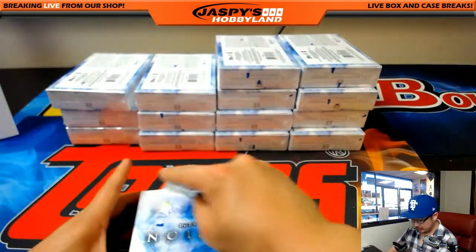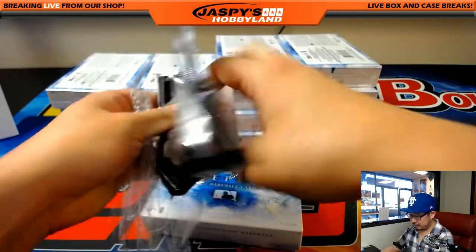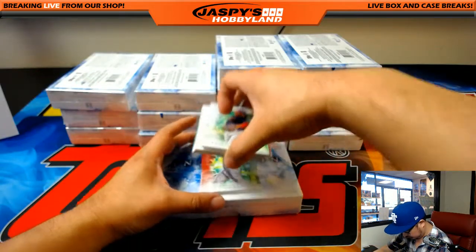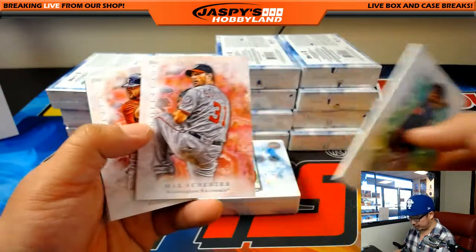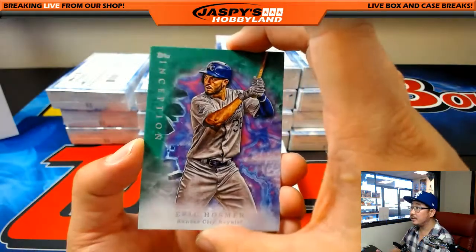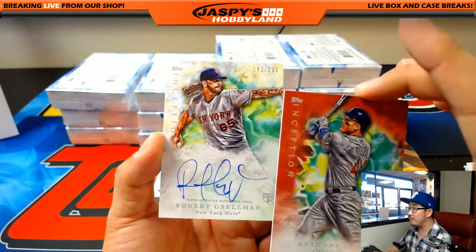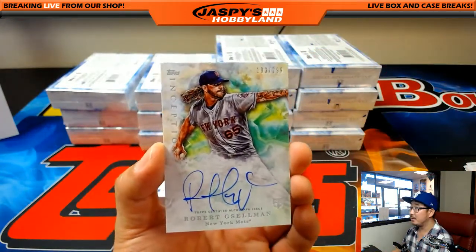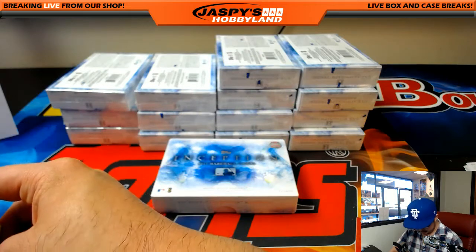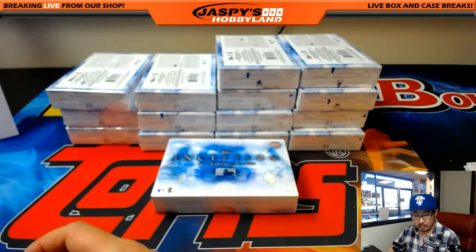That was our close look at the first box - good idea of what we're seeing. Next box: Lindor, Scherzer, AJ Reed, and Cespedes. Eric Hosmer - looks a little different, maybe a different parallel. Anthony Rizzo, 44 out of 75. And the auto is Robert Selman, 183 out of 299 - rookie auto for the Mets, that'll go to Gabriel. The Anthony Rizzo numbered card going to the Cubs, Michael G.